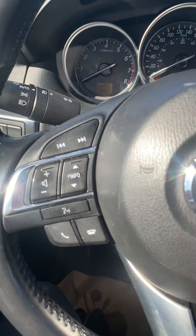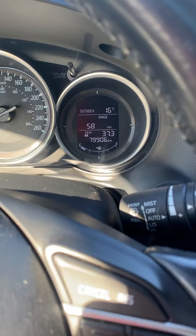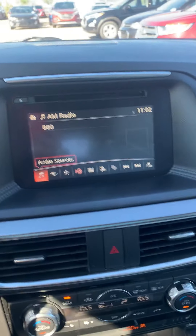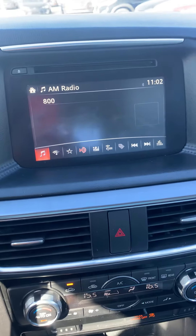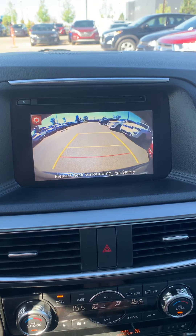Turning the vehicle on — as you can see, we're at 79,906 kilometers. There's your center display with Bluetooth, radio, etc., as well as the backup camera.